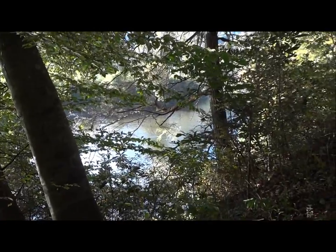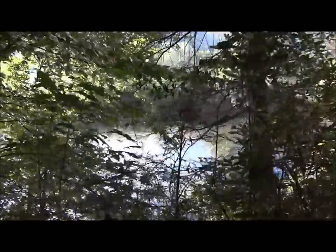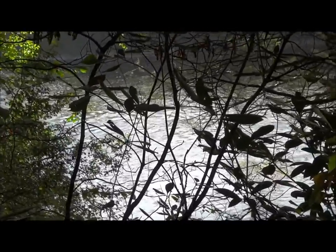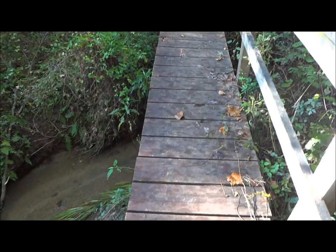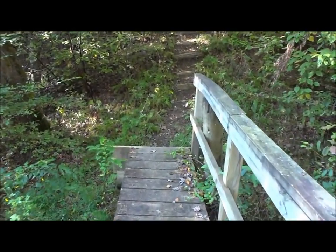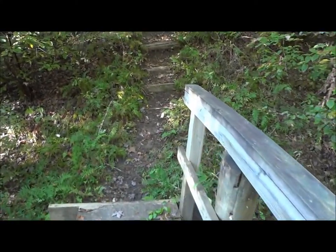Now the river is to our left as we walk down the trail — much larger river here after the forks have combined. There's a little footbridge across the creek here that I remember several years back washed down the stream when we had a big flood, but it's back in good shape now.